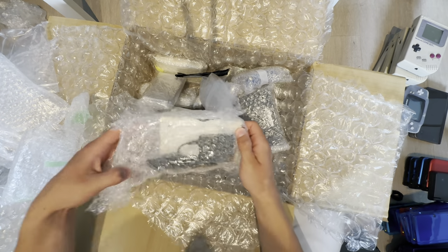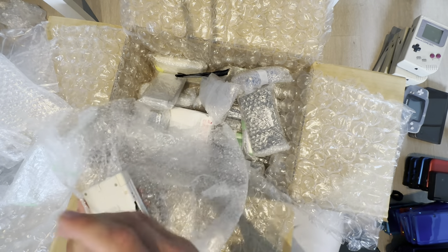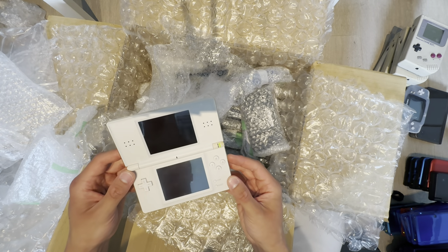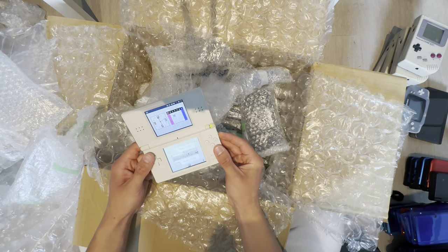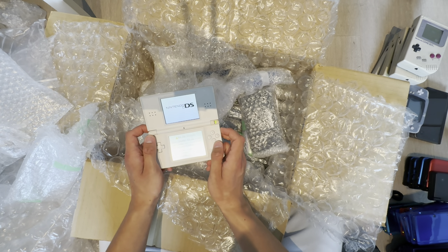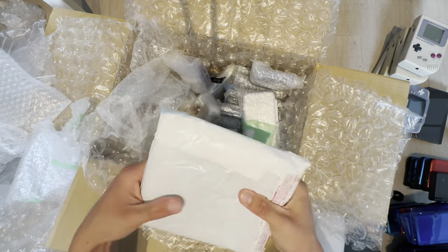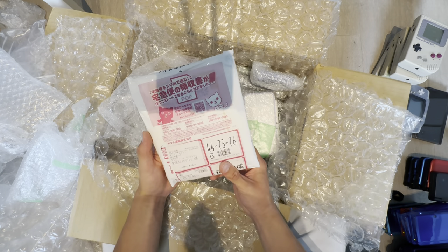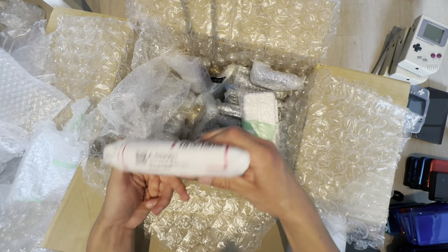I'll try to see if I can remove the yellowing on the one I just showed. Otherwise, I might just take out the motherboard if it doesn't fix it. Does sound work? R works, does L work? My legs are starting to cramp up. Yep, good. And then this one — I'm not sure what's in here. This is like how they send parcels in Japan — a lot of cute cat packaging.